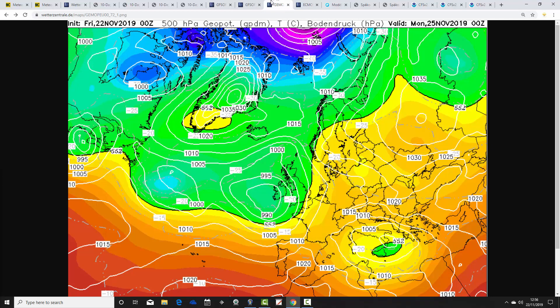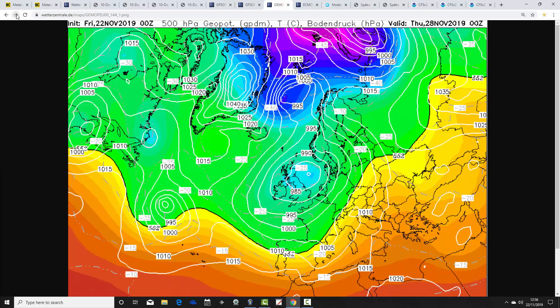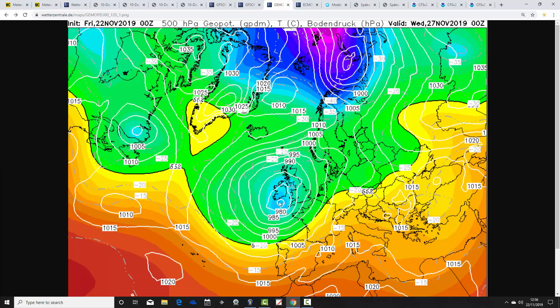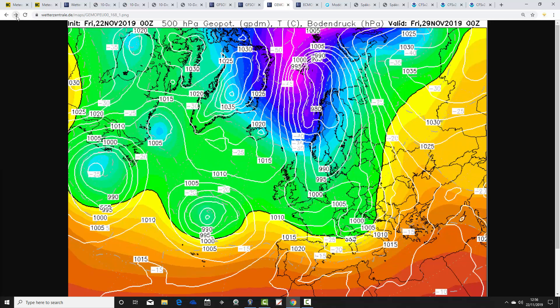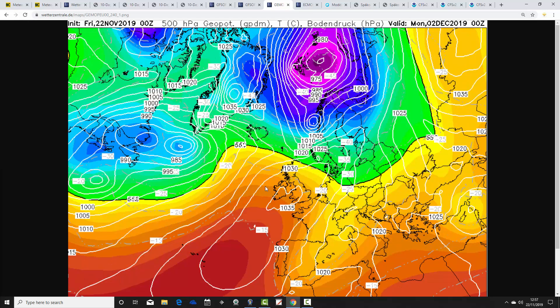The GEM model also shows low pressure continuing to drive in from the Atlantic through much of next week, with further showers and longer spells of rain. A deep area of low pressure with a central pressure around 975 millibars mid-next week will bring further rain and a no-doubt renewed risk of some localised flooding. A little cooler on Friday the 29th with winds turning northerly, but not long before the next low rattles through. By day 10, the same idea as the 6 o'clock GFS: a ridge building from the southwest setting things up for drier but relatively mild opening days of December.